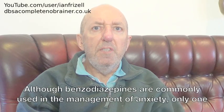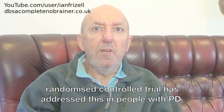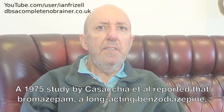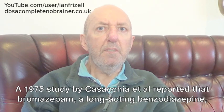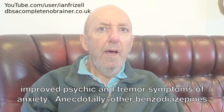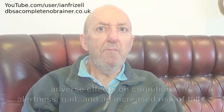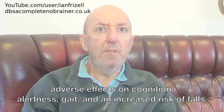Although benzodiazepines are commonly used in the management of anxiety, only one randomised controlled trial has addressed this in people with Parkinson's disease. A 1975 study by Casacchia et al. reported that bramazepam, a long-acting benzodiazepine, improved psychic and tremor symptoms of anxiety. Anecdotally, other benzodiazepines have similarly been found to be effective, although long-term use is associated with adverse effects on cognition, alertness, gait, and an increased risk of falls.